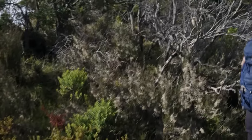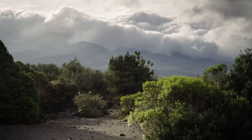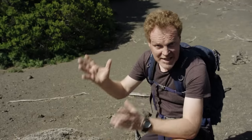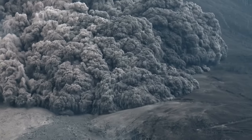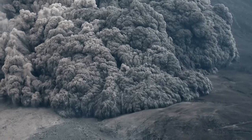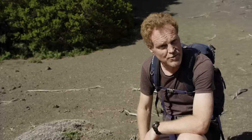Here we have the final stages of succession in this dune field. But there's a massive volcano up there, and it's sleeping, and any time it can go off and put everything back to ground zero. And then the whole process will start all over again.